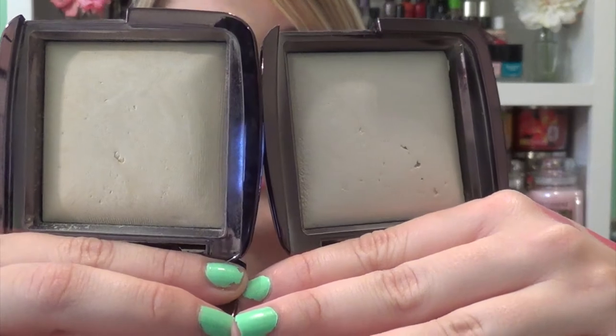And then lastly, I picked up two Hourglass Ambient Lighting Powders in the colors Diffuse Light and Ethereal Light. I do have Dim Light but found that it's either my foundation oxidizing or it's just a little too tan for me, so I decided to try two lighter shades — one is more of a yellow and the other is more of a white. I have tried both of them and I really do like them for setting my makeup. So that's everything that I picked up — thank you guys so much for watching, bye!